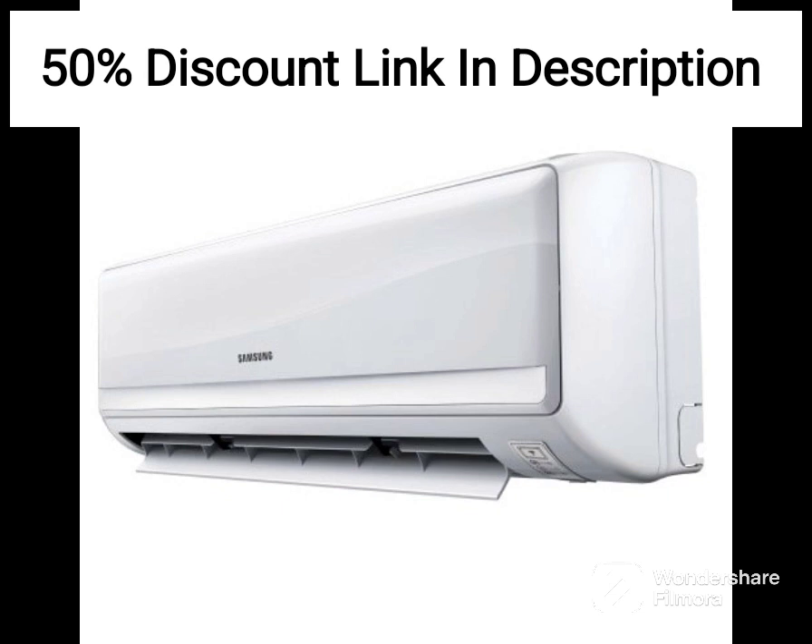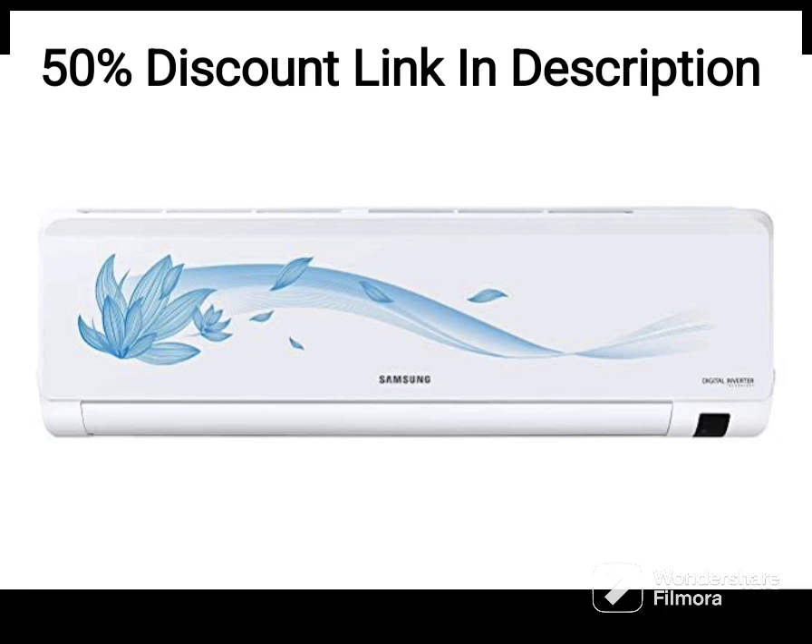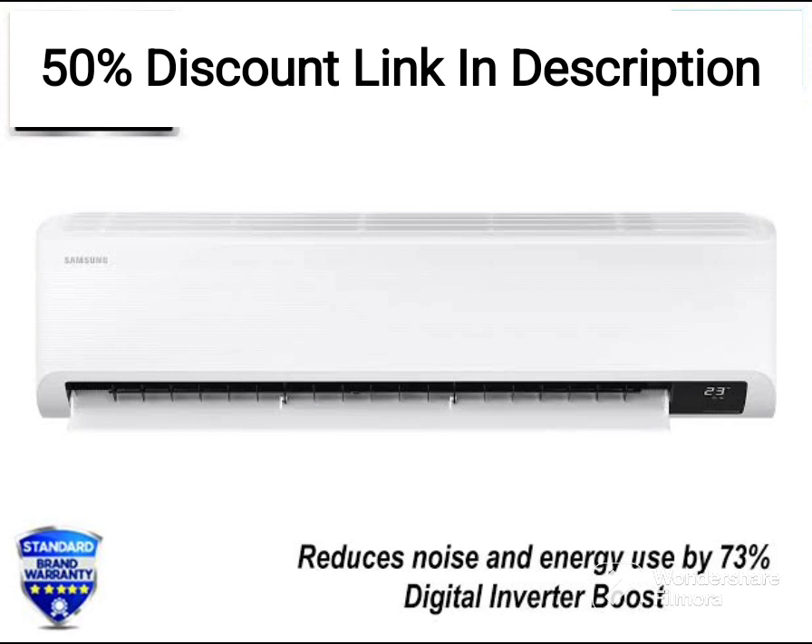Firstly, the AC boasts a 5-star energy rating, indicating that it is highly energy-efficient and will help save on your electricity bills. Additionally, it comes with an inverter compressor that adjusts the compressor speed according to the ambient temperature, thereby optimizing energy consumption.